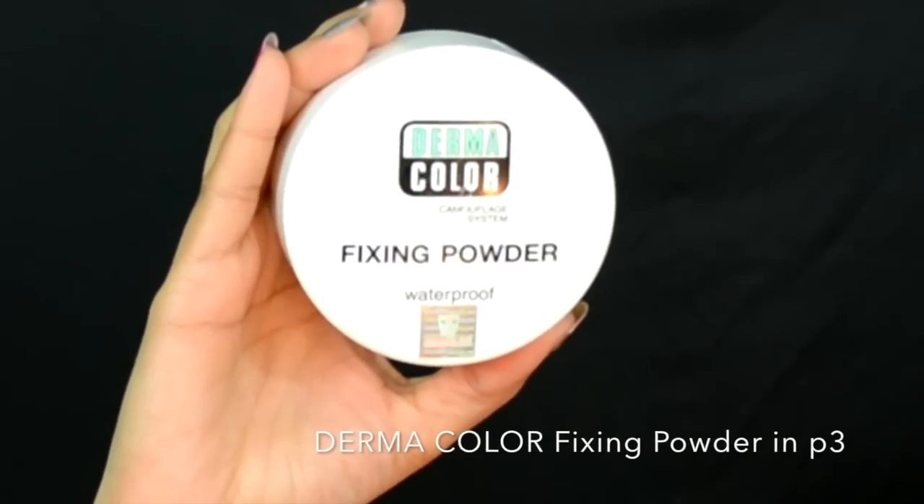Now we move on to step seven: setting your makeup. I'm totally in love with the baking method these days — it refers to letting powder sit on the highlighted areas for about four to five minutes, which allows the heat from your face to set your base foundation and concealer, then dusting it off for a creaseless, flawless finish. I'm applying a generous amount of powder on my highlighted areas and letting it sit.